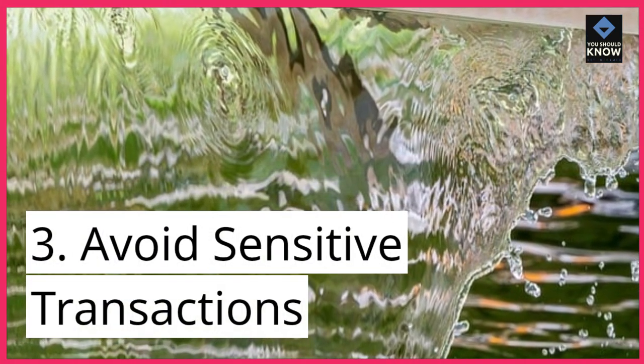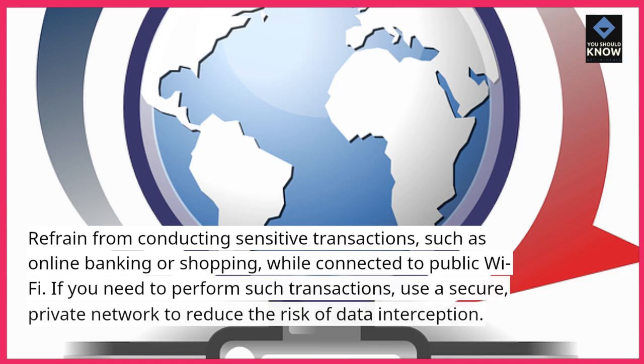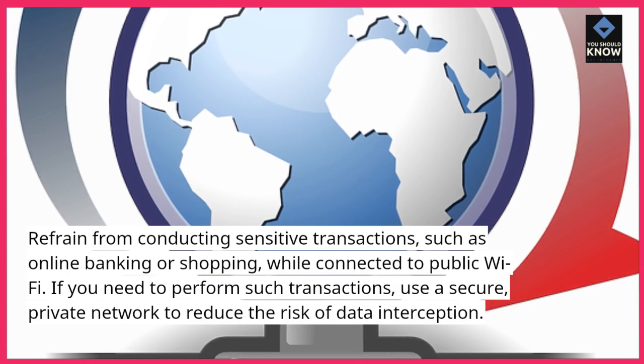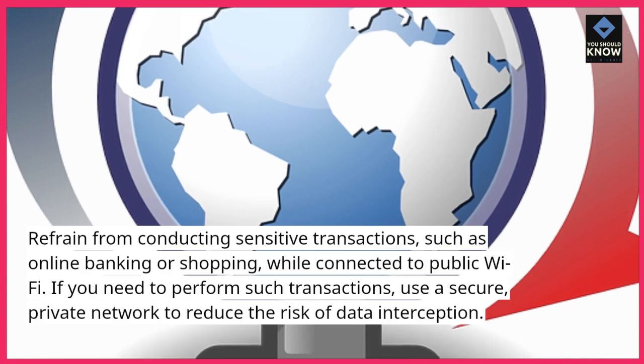3. Avoid sensitive transactions. Refrain from conducting sensitive transactions, such as online banking or shopping, while connected to public Wi-Fi. If you need to perform such transactions, use a secure, private network to reduce the risk of data interception.